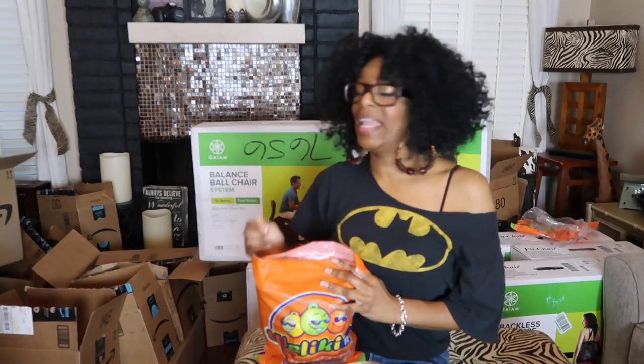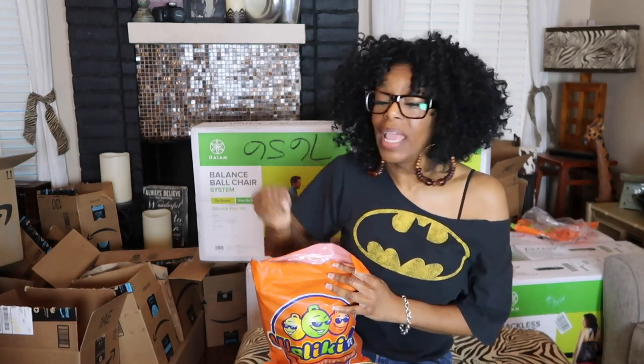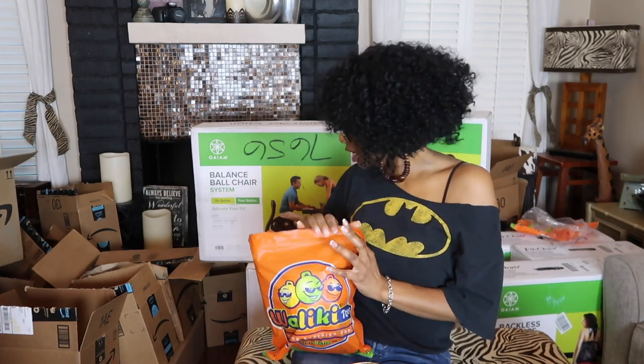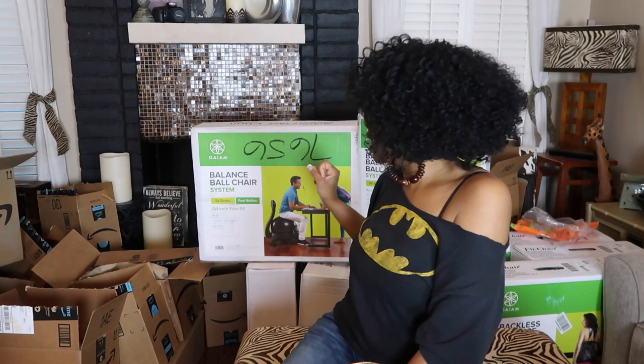I also requested an electric pump so all these balls can be blown up by the pump and not manually blown up, which is what I've been doing for the past couple of years. I also got, in this big big box right here, Big Joe's in the house — I got two huge bean bags for the classroom. That could be a separate section. And then I also have a big table in my garage, and somebody ordered two hydraulic chairs for that table.